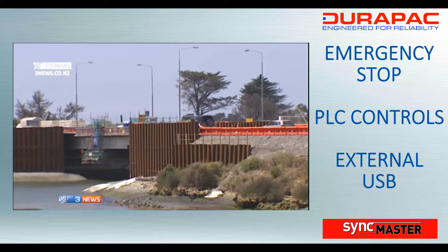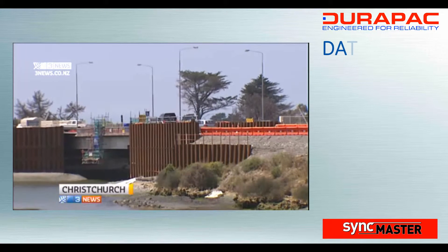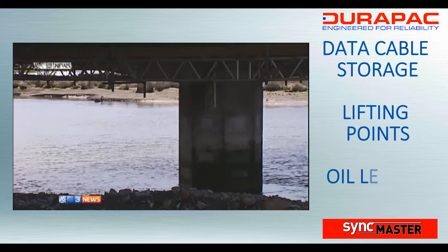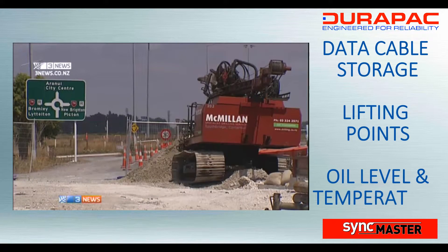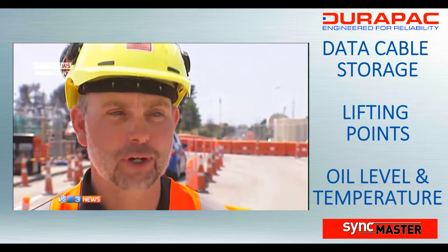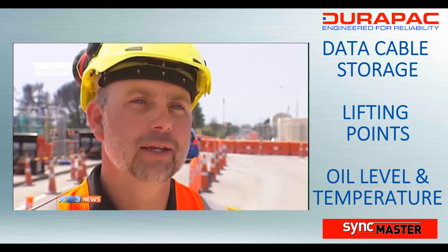A major bridge in Christchurch has been lifted to make way for earthquake repairs to the foundations underneath. The industry is watching, and the innovative engineering system being used is likely to be replicated in other countries. The New Brighton bridge was badly damaged in the Christchurch earthquakes — the top of the bridge was okay, but the foundations were ruined. So Fulton Hogan and Skirt needed to find a way to lift the top of the bridge so they could fix it. It's a very complex job with a lot of variables.